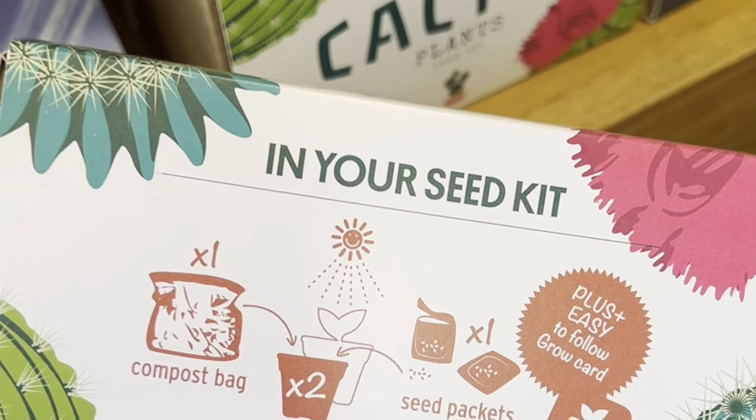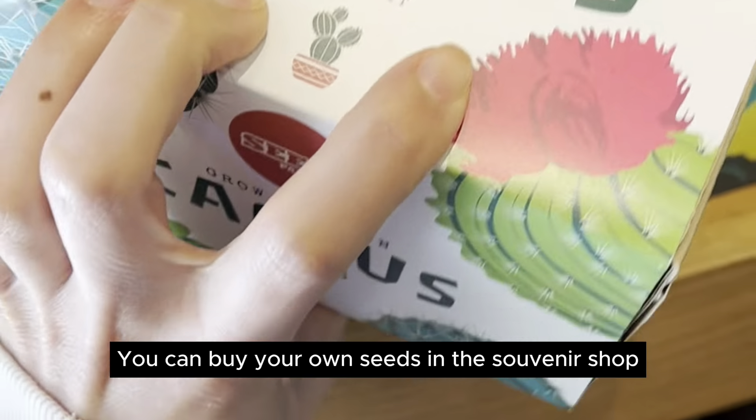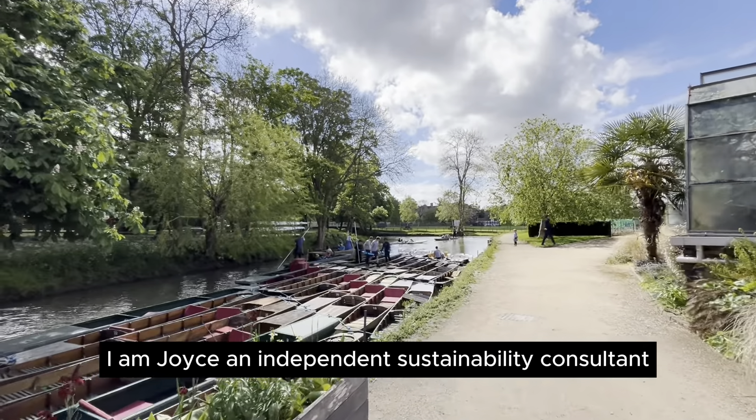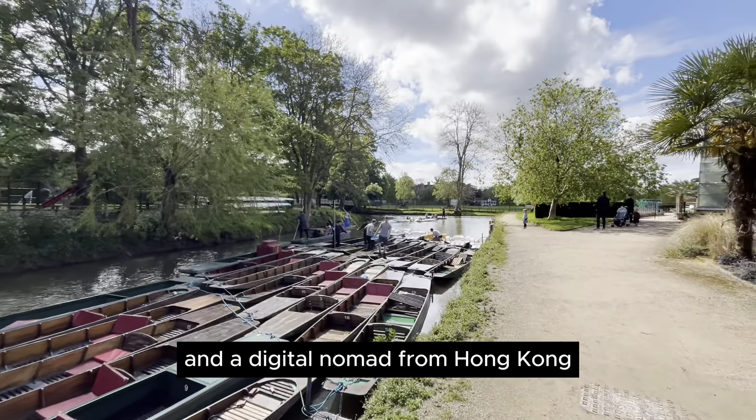I just want to identify the plant-related things with me. You can buy your own seeds in the souvenir shop. I am Joyce, an independent sustainability consultant and a digital nomad from Hong Kong.